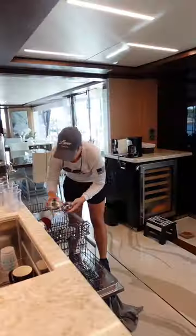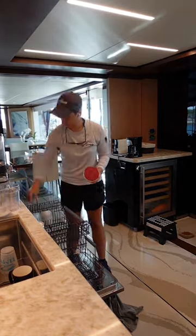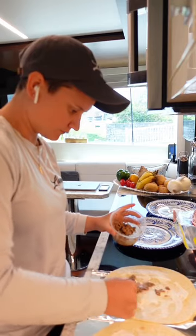After breakfast was served, I went back into the galley to clean up, just to get ready for lunch. A light lunch was requested today, so I made pinwheels.